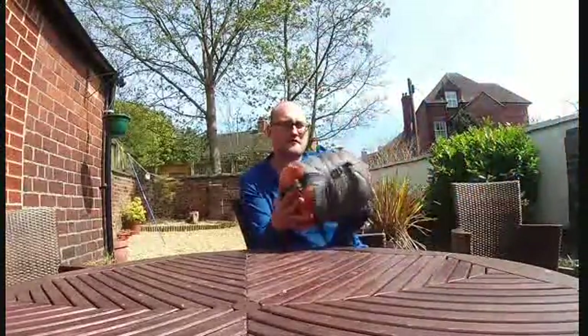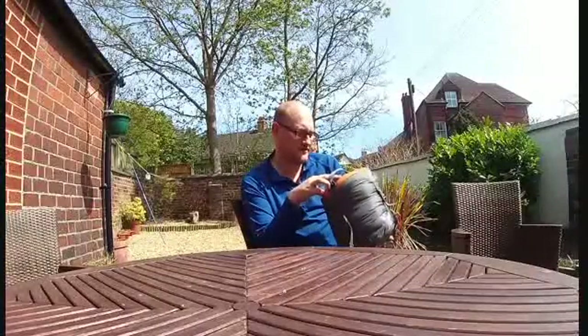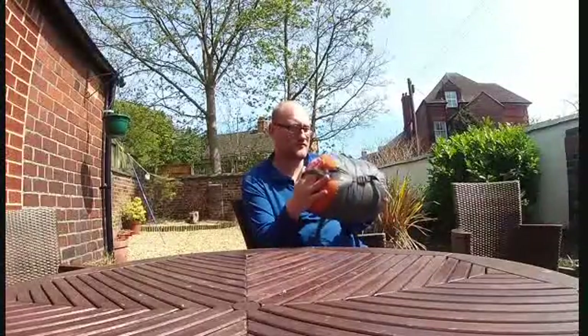Hello everybody, welcome to my review of the Vango Ultralight 900 sleeping bag. I've been using this for about 3 months now so I thought it was time I did a review on it.